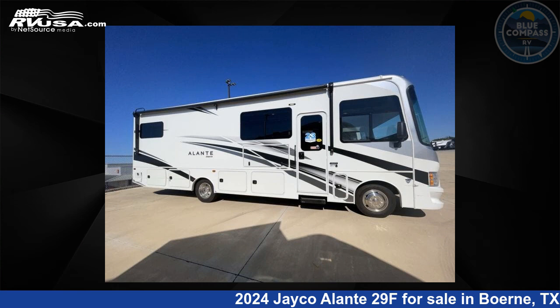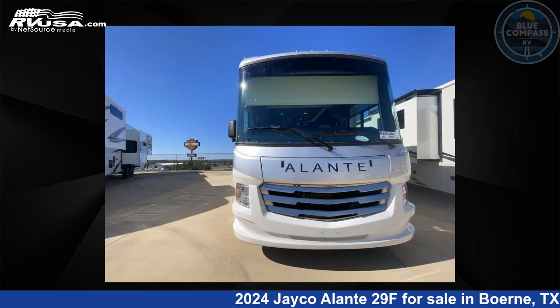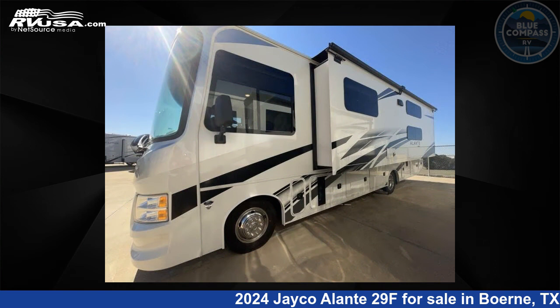This 2024 Jayco Allante 29F is a Class A RV. It is located in Boerne, Texas, 78006, and is offered for sale by Blue Compass RV Boerne.